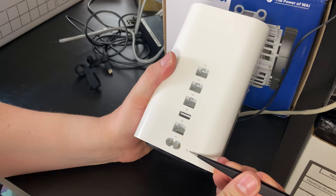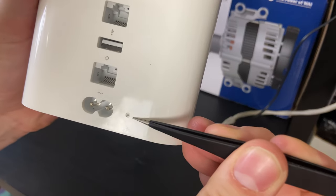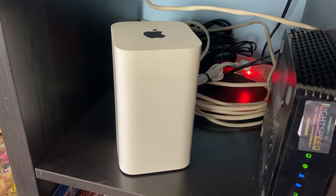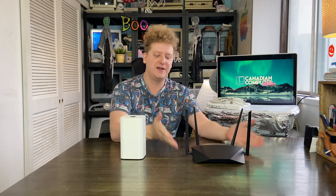I plugged the Airport Extreme in and it didn't seem to work at first, so I did the reset process I found on the Apple support forums. I opened up my MacBook Pro, opened up Airport Utility, and instantly it connected. I had Wi-Fi, I had everything I needed. I set up the network exactly like I had it on the D-Link router — perfect. All my devices were working again: all my Fire Sticks, the iPad I use to watch TV in the kitchen — everything was good again.